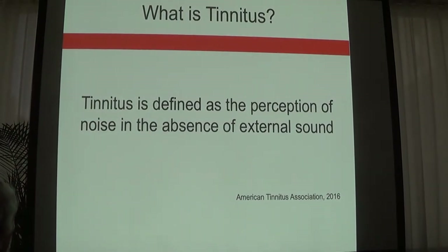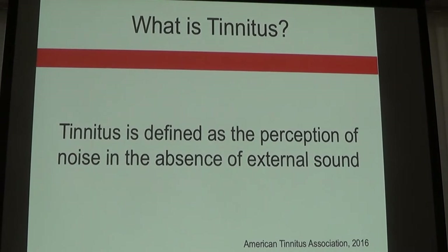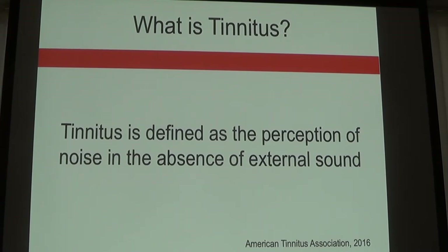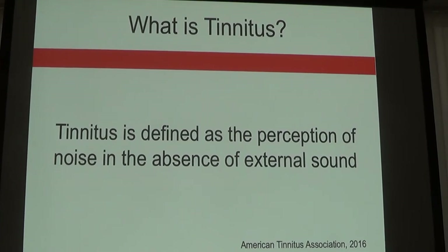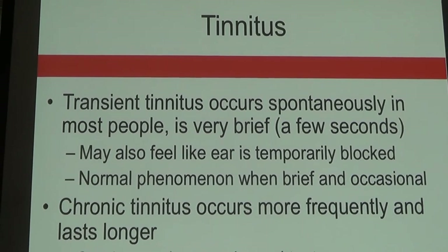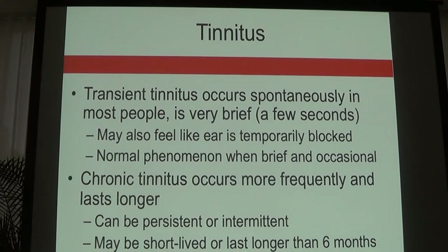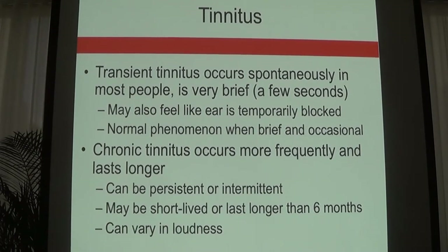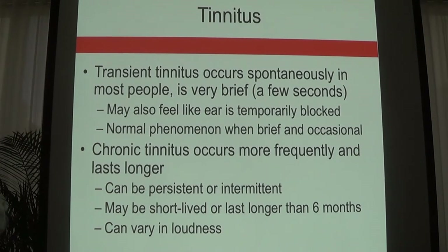Tinnitus is defined as the perception of sound in the absence of external sound — a subjective sound originating from damage to the ears. As Dr. Levenger mentioned, it's just a symptom of hearing loss but can be perceived quite loud. In some people it occurs spontaneously, while in others it can extend for a period of time. Chronic tinnitus occurs more frequently and lasts longer, and it can definitely be disturbing.